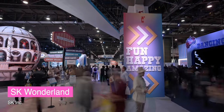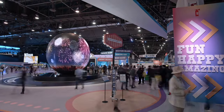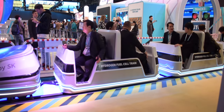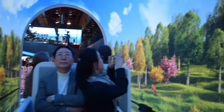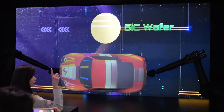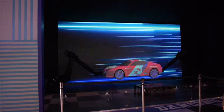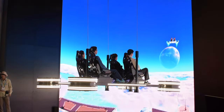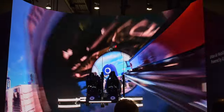Finally, we decided to follow Alice down the rabbit hole and wound up in SK Wonderland — a net zero future exhibit. We took the hydrogen powertrain, watched an EV car showcase the wonders of EV batteries and fluids, and then took the magic carpet ride representing urban air mobility as being convenient and eco-friendly.